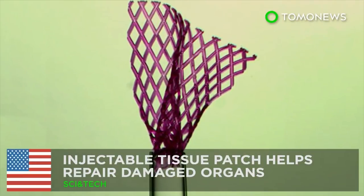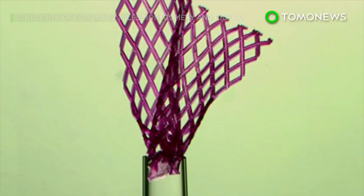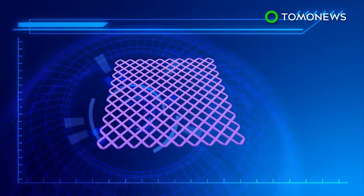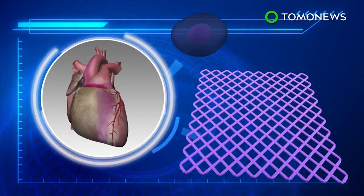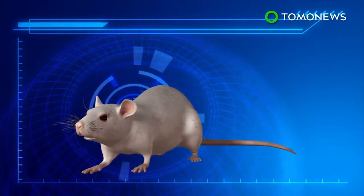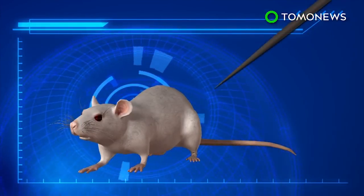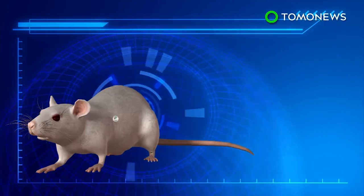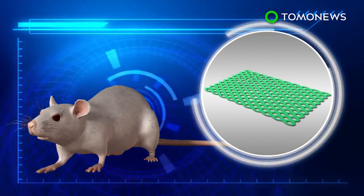Researchers at the University of Toronto have developed an injectable tissue bandage that can repair damaged heart tissue without invasive surgery. The patch is made of a biocompatible, biodegradable polymer seeded with real heart cells. It can be folded into a needle and injected into the body, where it unfolds itself into a bandage-like shape. It is designed to break down over time, leaving only the new tissue.